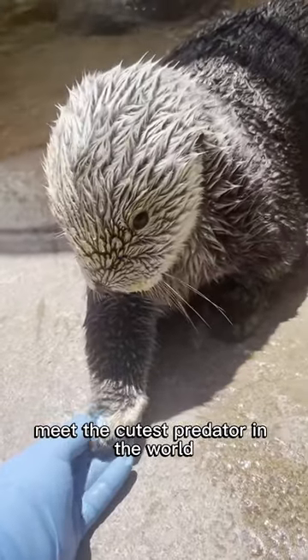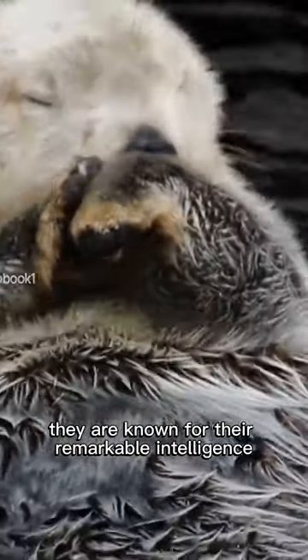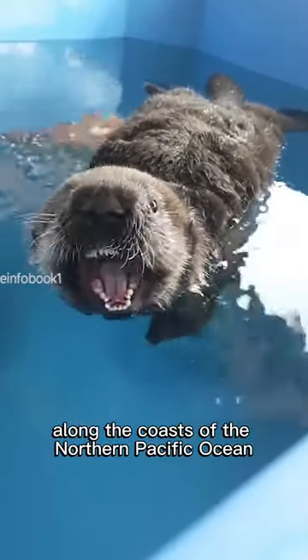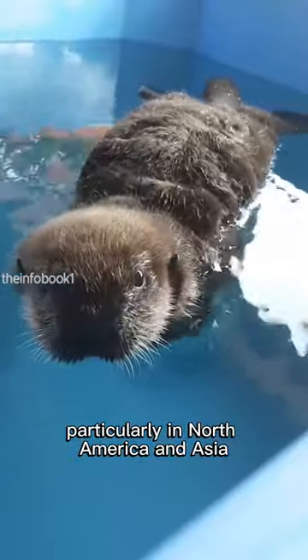Meet the cutest predator in the world. The sea otter, they are known for their remarkable intelligence. Sea otters are found along the coasts of the northern Pacific Ocean, particularly in North America and Asia.